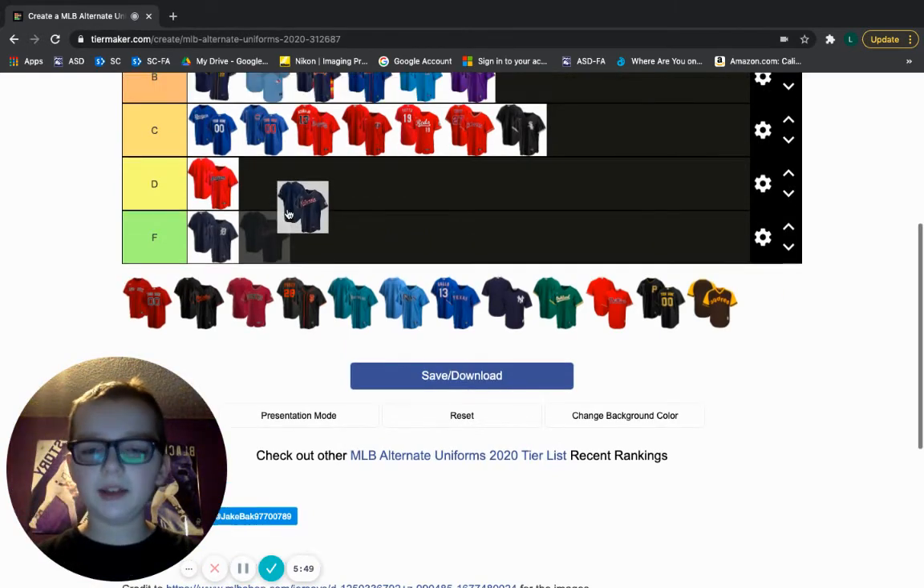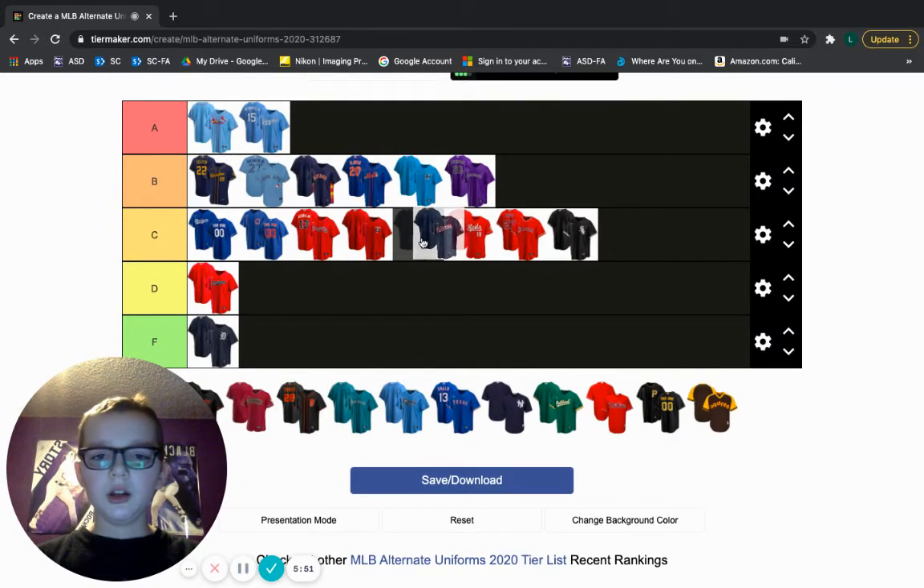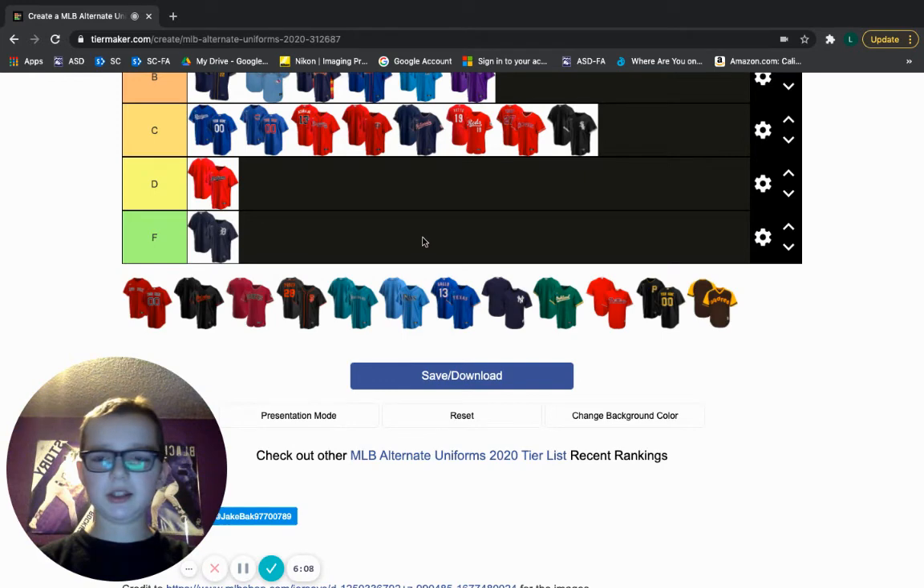This is the Nationals. I like this jersey a lot. I think it's very cool — it's middle of the pack for MLB jerseys. The red on that kind of dark blue, I think looks pretty cool. It's a decent jersey, it's not that bad.